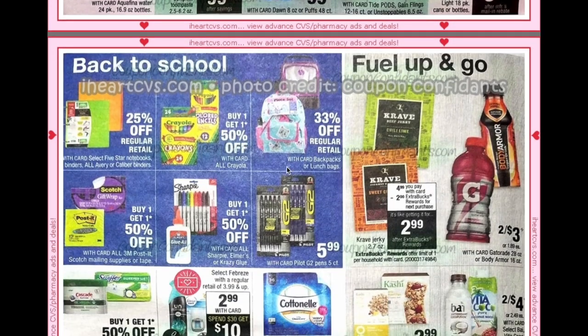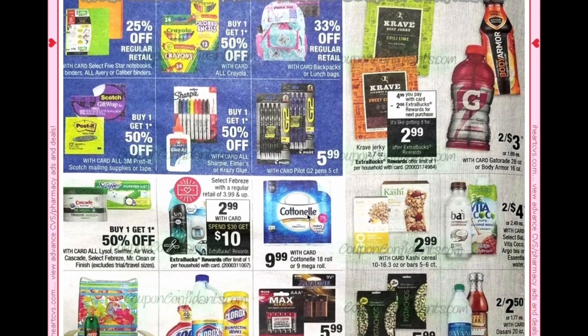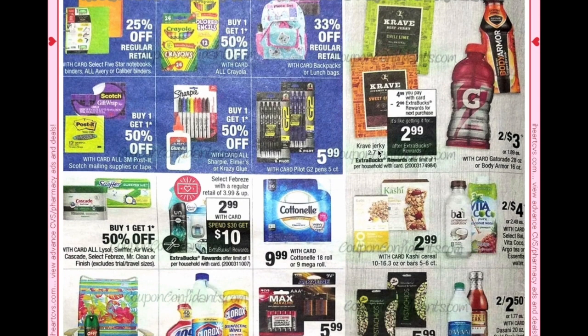We have some back-to-school deals: Crayola is buy one get one 50% off, as are Sharpie, Elmer's, crazy glue, Post-it, and Scotch. We also have 33% off backpacks and lunch bags. If you're a fan of Crave Jerky, they're going to be $4.99.